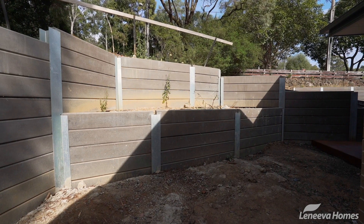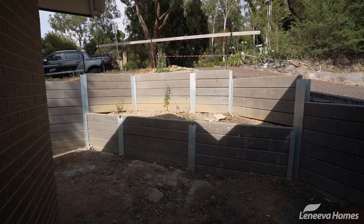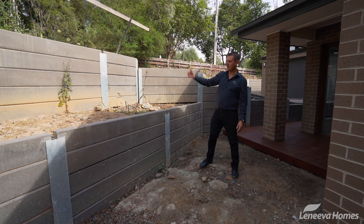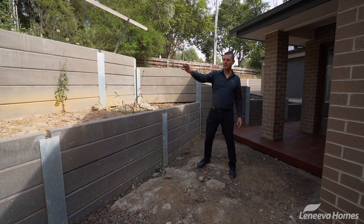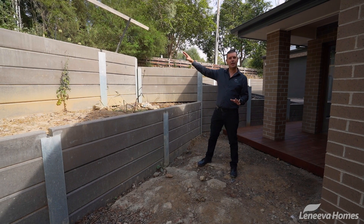With the slope here, we've got retaining walls built in just to work with the slope and create a flat surface. We've actually tiered the retaining wall so we've got a higher tier and a lower tier, and we'll create a garden bed in this area just to soften the impact of the slope going back up the side.